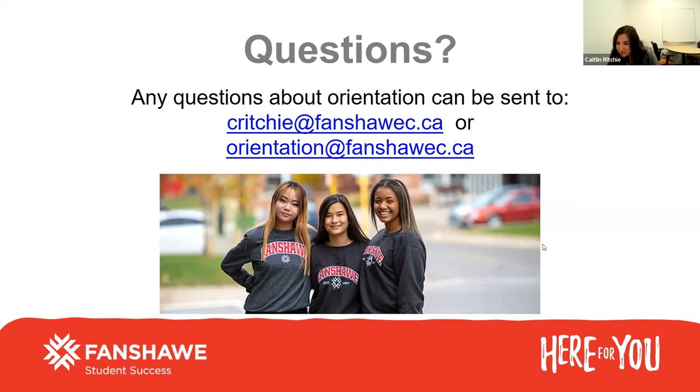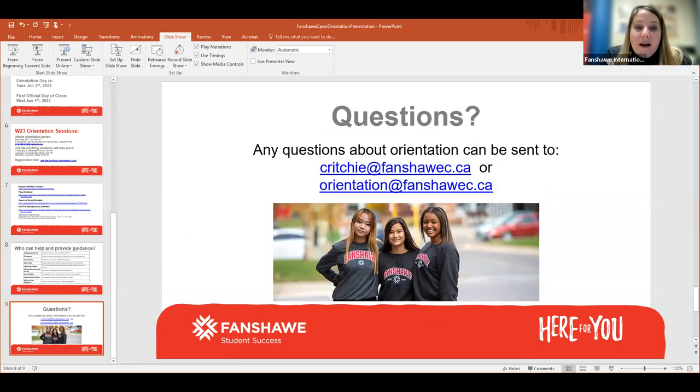There was a question about the location of orientation. Students are encouraged to attend their own campus on orientation day for their program orientation. If you're a London South student, you'll be going to London South for your program orientation; London downtown, same thing. All students are welcome to join us at the main campus for the ice rink and all the social programming that the FSU has planned. We are also doing some other events throughout the week at all the different area campuses, so if you aren't able to make it to main campus on orientation day, we will be coming to your campus to do some fun events.